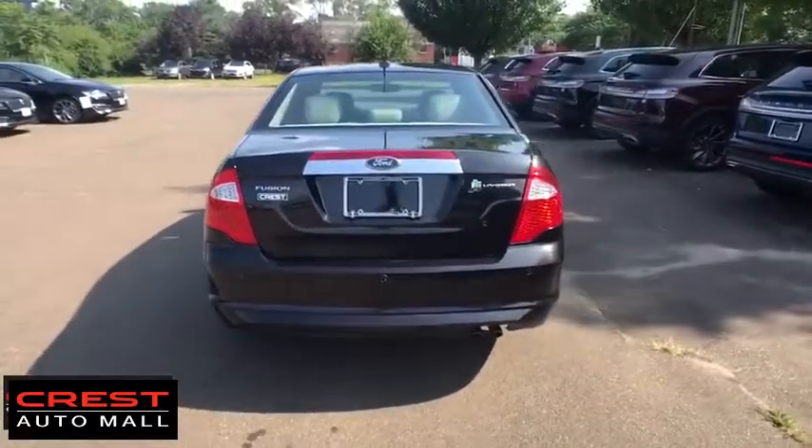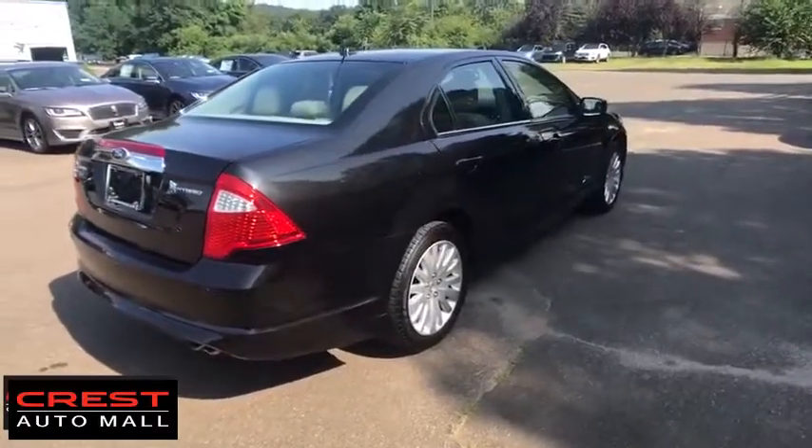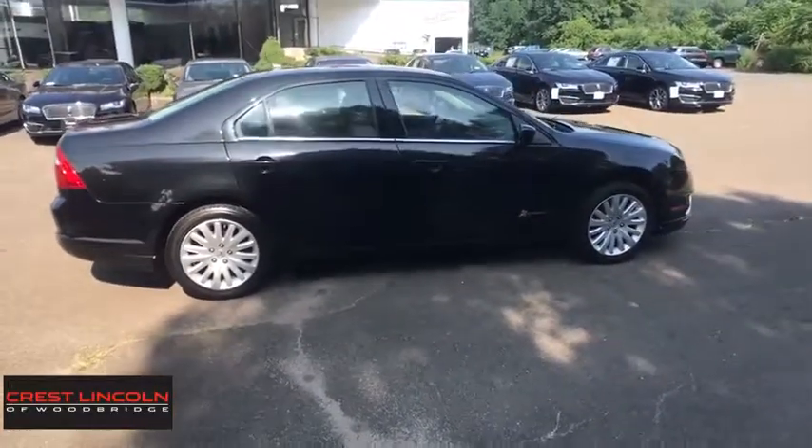Adjustable steering wheel, cruise control, aluminum wheels, floor mats, auto-dimming rearview mirror, four-wheel disc brakes, rear defrost, climate control, AM-FM stereo radio.